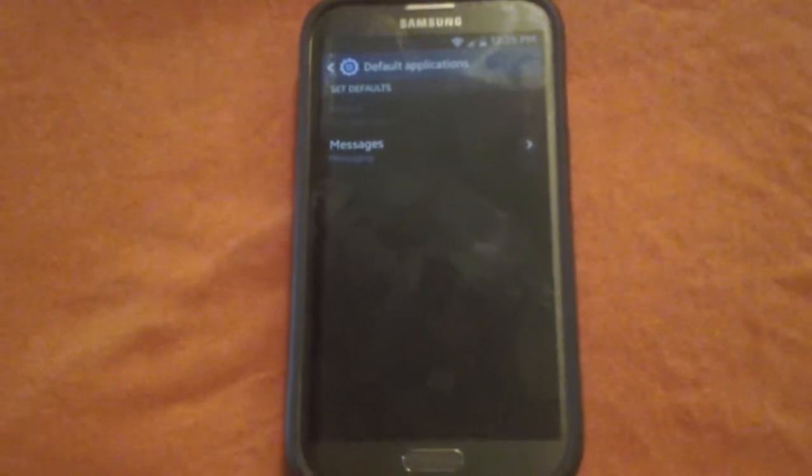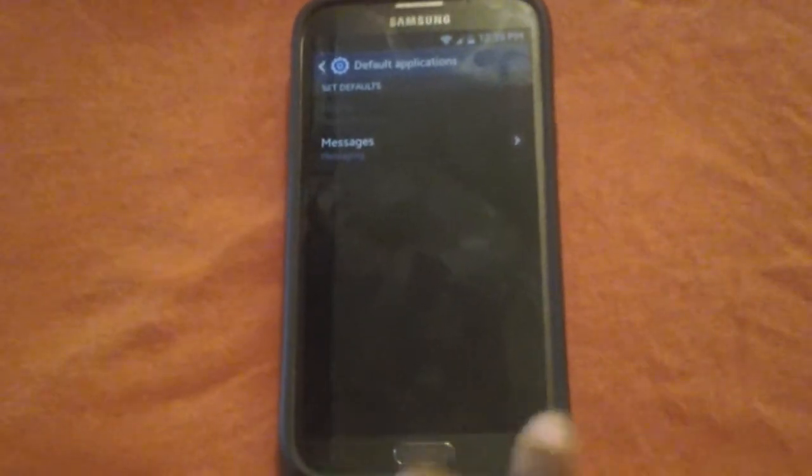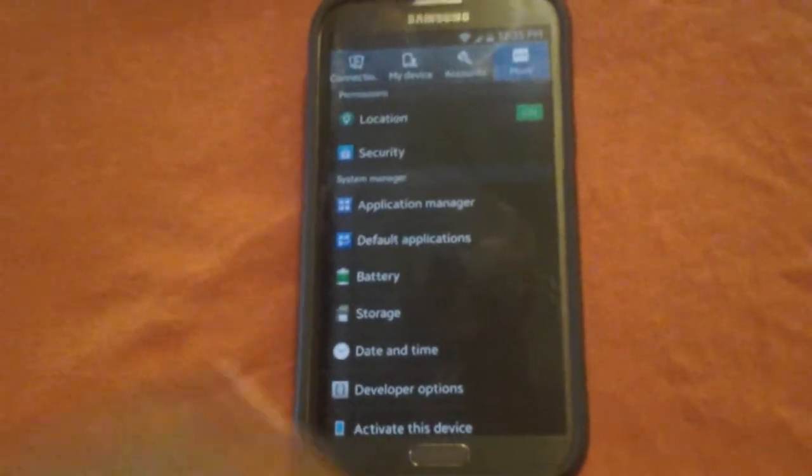So it's a pretty cool update for Default Applications — you can have different launchers and different messaging apps. But other than that, I'm still not impressed with KitKat.